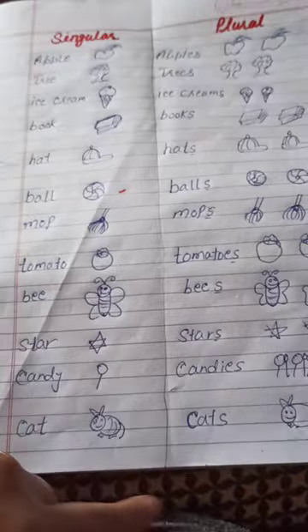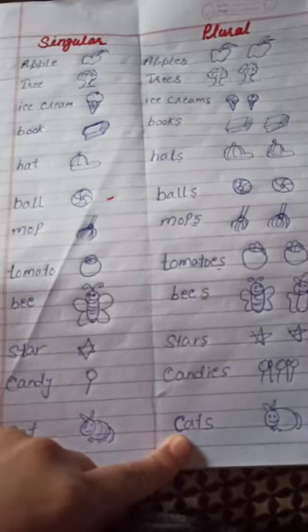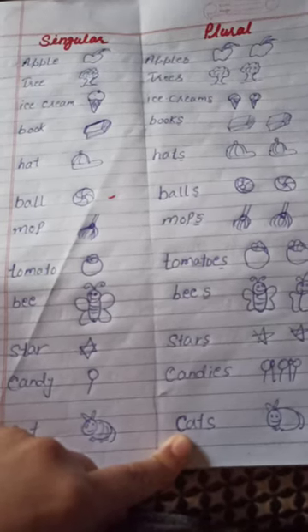Once again: apple, apples, tree, trees, ice cream, ice creams.